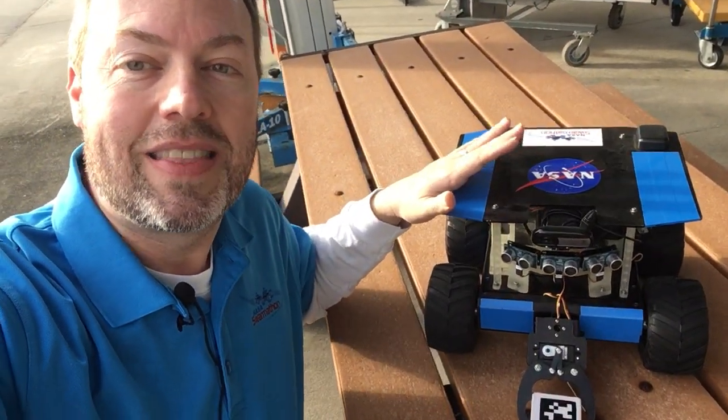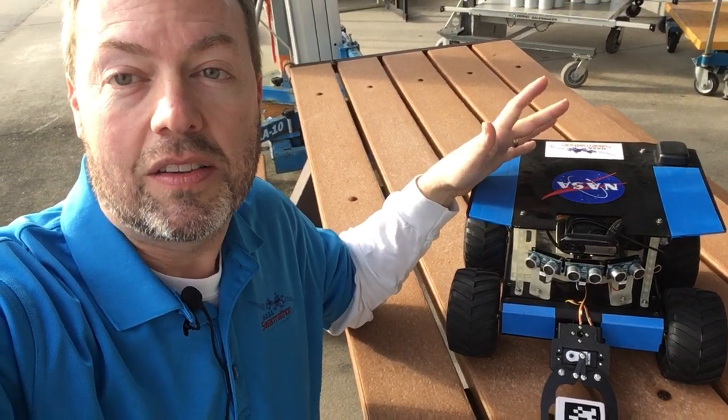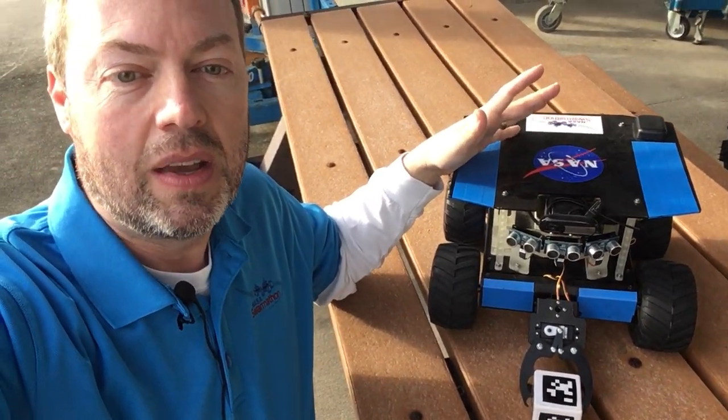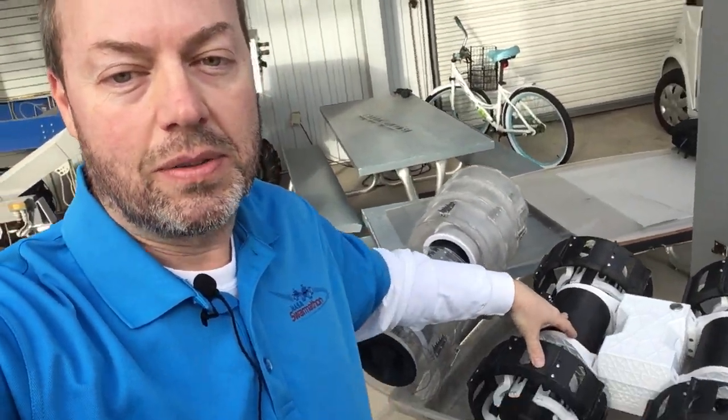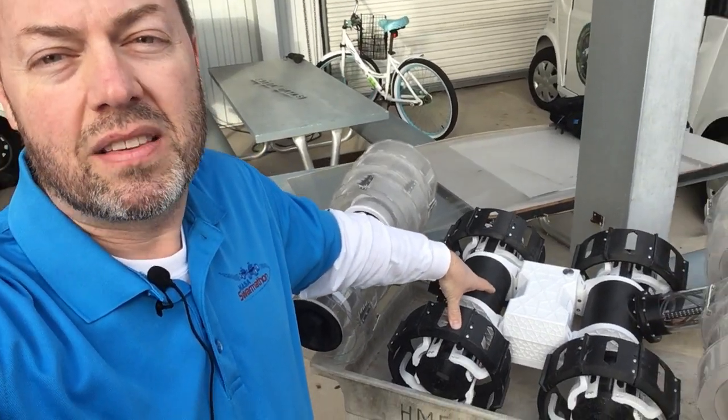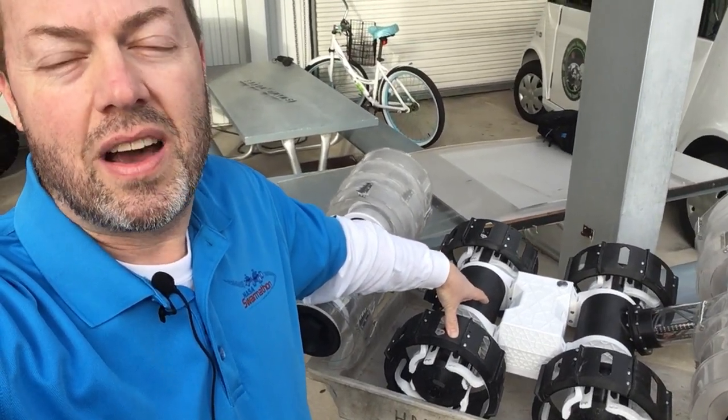That's a pretty good question, and the answer depends on the complexity of the robot. For example, a simple robot like this one that's made from parts you can buy on the internet can be built in just a few days. But a custom-designed and custom-built robot like this one can take months and months, or even up to a year.